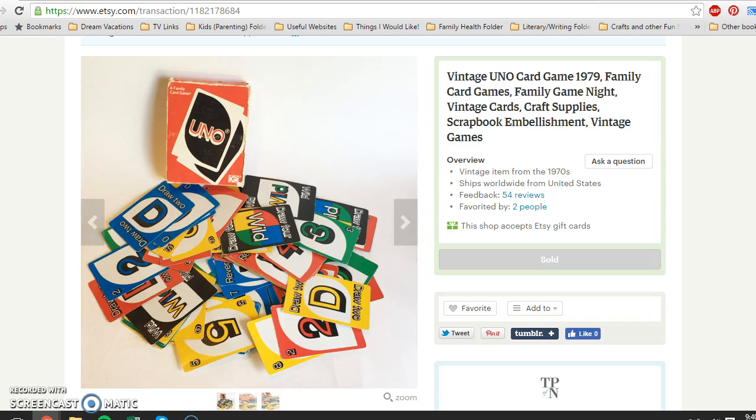Next is another lot of vintage UNO cards from 1979. I seem to do pretty well with these — quick turnover of just a couple of weeks. I paid a dollar for these at an estate sale. I did check if they were complete, although I'm not put off if they're not complete, because I sell them as craft supplies or scrapbook embellishments as you can see in my title.